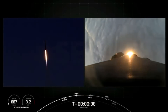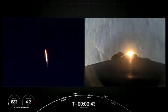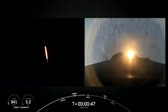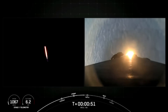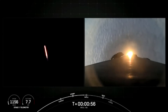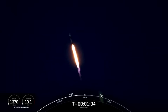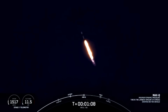Coming up next, the vehicle will be passing through Max-Q, which is the point in the mission profile where the vehicle will experience the greatest amount of aerodynamic pressure as it ascends. Power and telemetry nominal. We should hear that callout for Max-Q in about 15 seconds from now. Vehicle is supersonic. Max-Q.